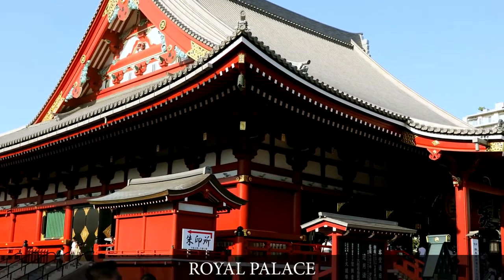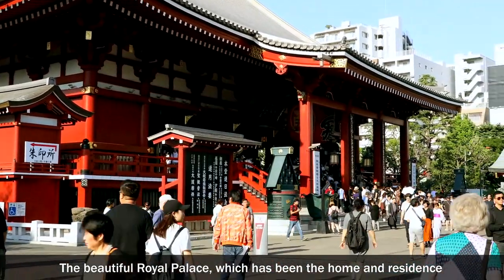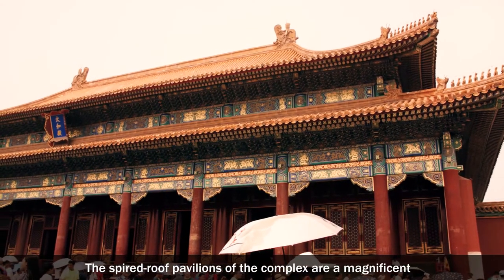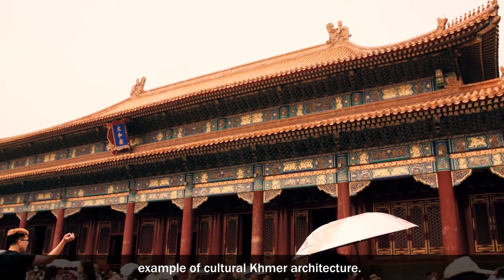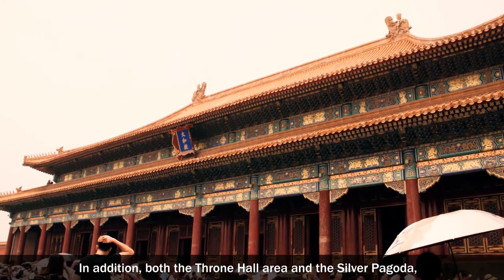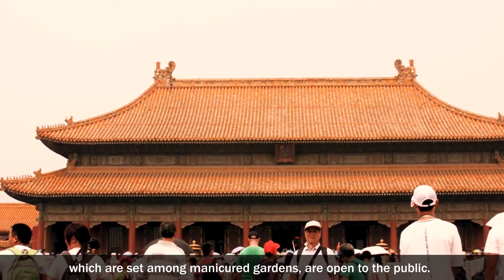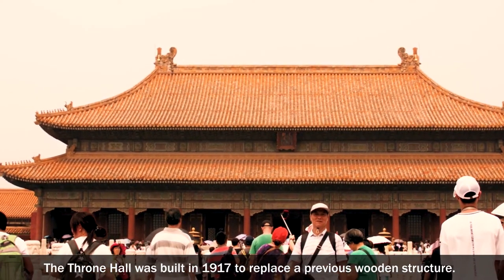Royal Palace. The beautiful Royal Palace, which has been the home and residence of Cambodia's royal family since the 1860s, is Phnom Penh's showcase. The spired roof pavilions of the complex are a magnificent example of cultural Khmer architecture. Both the throne hall area and the silver pagoda, which are set among manicured gardens, are open to the public. The throne hall was built in 1917 to replace a previous wooden structure.